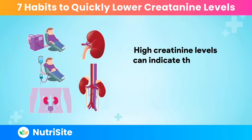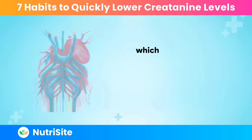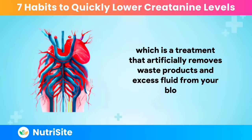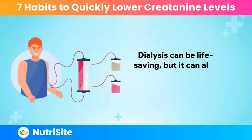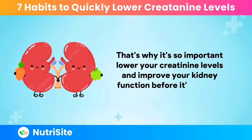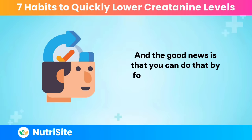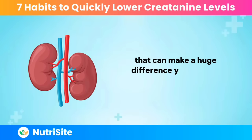High creatinine levels can indicate that your kidneys are failing and that you may need dialysis, which is a treatment that artificially removes waste products and excess fluid from your blood. Dialysis can be life-saving, but it can also be very inconvenient, expensive, and risky. That's why it's so important to lower your creatinine levels and improve your kidney function before it's too late. The good news is that you can do that by following some simple daily habits that can make a huge difference for your kidney health.